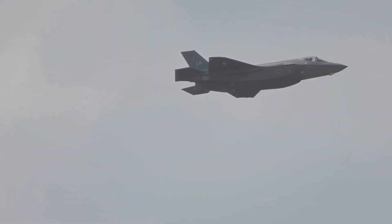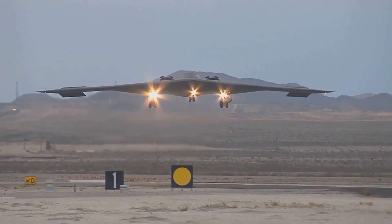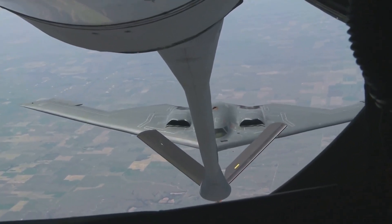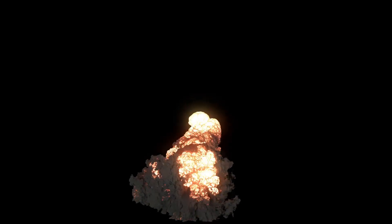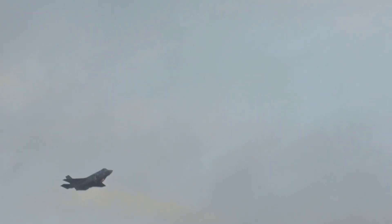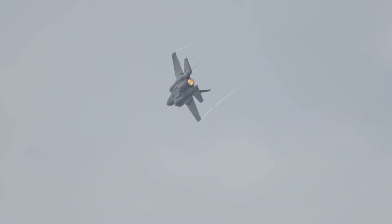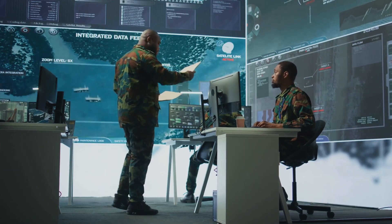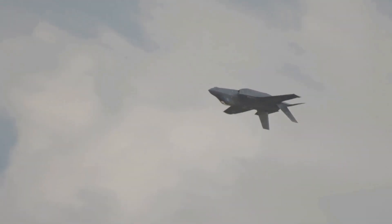The B-2's first combat mission in Kosovo showcased its capabilities to the world. The bombers flew long-range missions from their base in Missouri to targets in southeastern Europe, refueled in flight multiple times, and targeted key infrastructure and military installations using precision-guided munitions to minimize collateral damage. The B-2's stealth capabilities allowed it to operate with impunity over Kosovo, as enemy air defenses were unable to detect or engage the bombers — solidifying its role as a key component of US air power and demonstrating the viability of stealth technology in modern warfare.